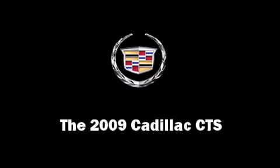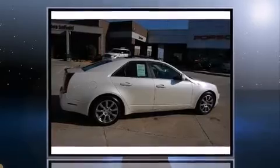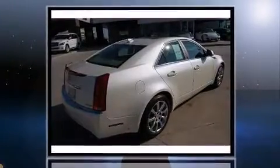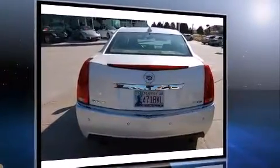The 2009 Cadillac CTS. This four-door, five-passenger sedan just recently passed the 20,000 mile mark. It features an automatic transmission, rear-wheel drive, and a refined six-cylinder engine.